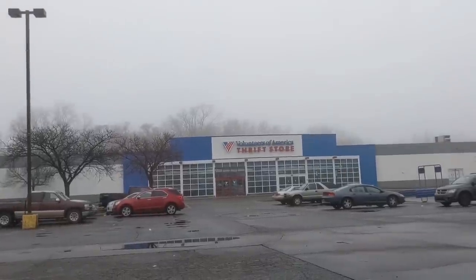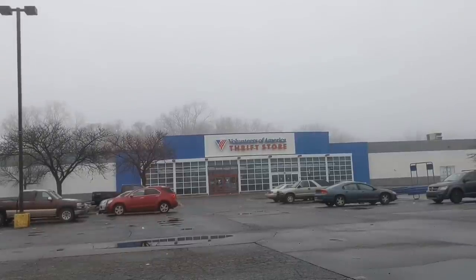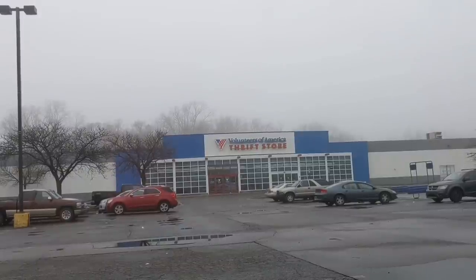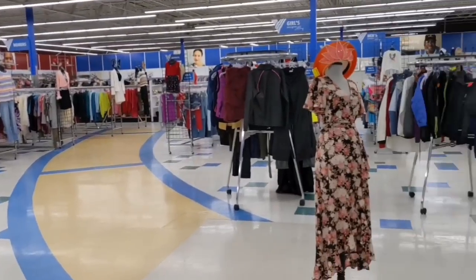It's actually a lot busier than I expected for it to be so early on this very foggy day. We are going to head in. I do know this store doesn't typically have tons of stuff aside from clothes, but I have definitely found some good things here. Coming back in with the voiceover — here's just an overview of the store.